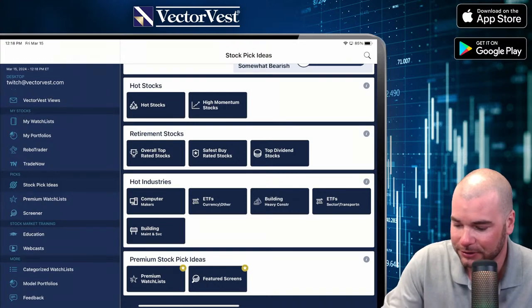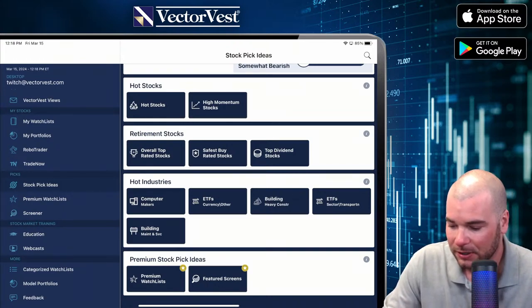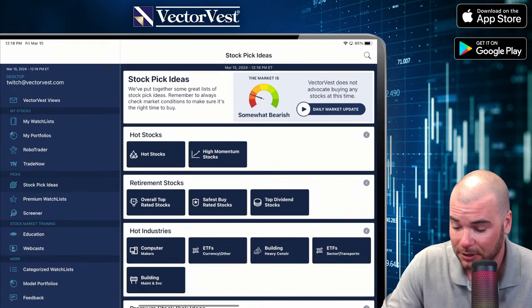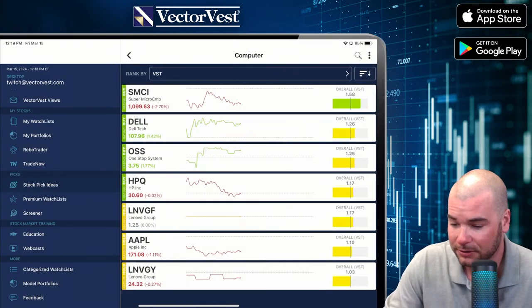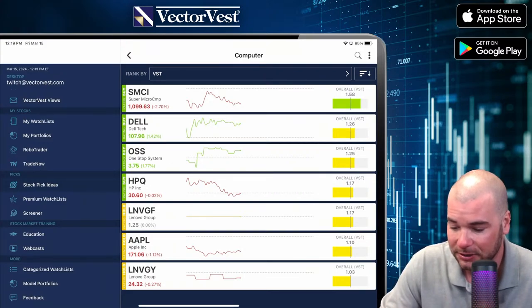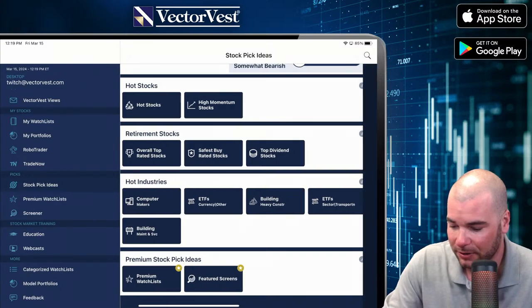Here are the hot industries: computer makers, ETFs currency, building/heavy construction, transportation ETFs, and building. So it looks like building, transportation, and computers — that's the spot to be right now. We've got SMCI at the top of the computer makers list — no surprise. We've got Dell, OSS, HPQ, Lenovo, Apple, and Lenovo Group as well.